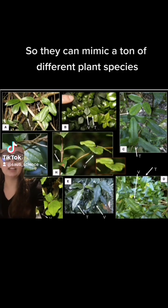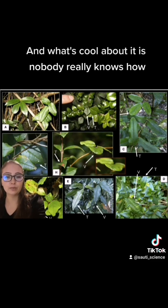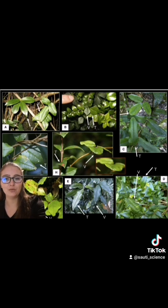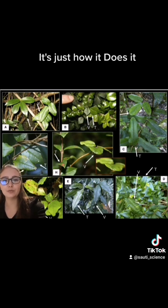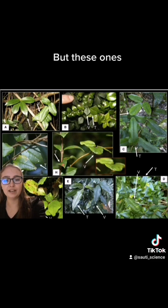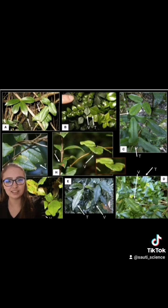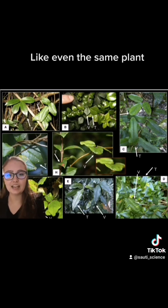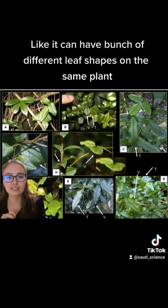They can mimic a ton of different plant species — I don't know exactly how many, but it's a lot. And what's cool about it is nobody really knows how. Most mimic plants we kind of know how they work, but these ones don't even have to be in physical contact with their host plant — they can just be near it. Even the same physical plant can mimic multiple different plants on the same vine, with a bunch of different leaf shapes.